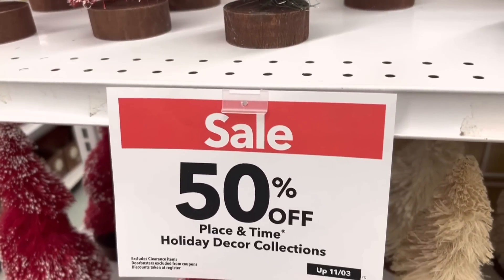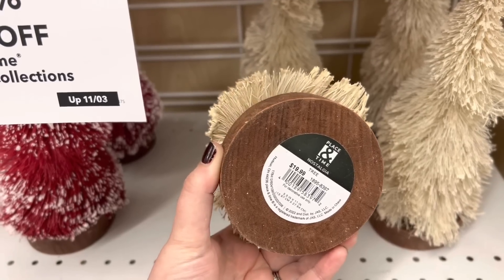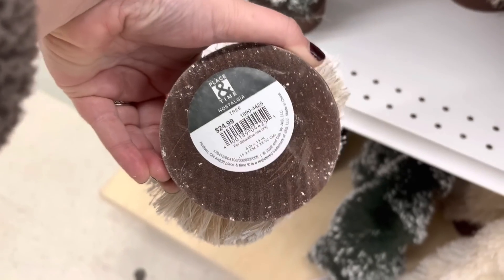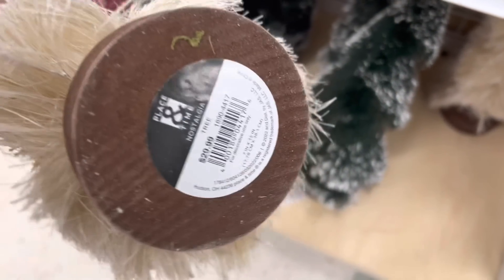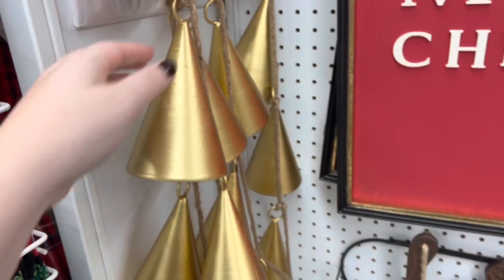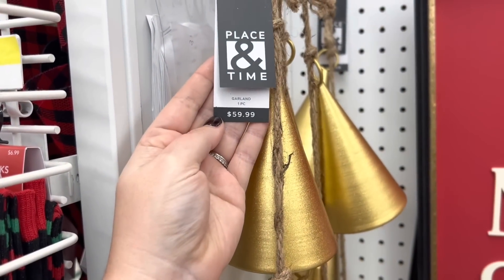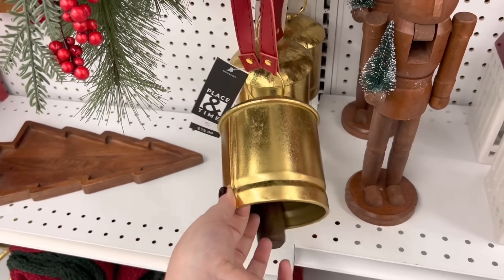Right off the bat, decor is 50% off today. They have a bunch of really pretty bottle brush trees — I'm very drawn to the neutral ones, but they also have red and green. In case you're not familiar with Joann Fabrics and their sales, their original pricing is very high, but they're always offering really good sales. They flip-flop their sales, so early in the season you might see something like 70% off — which tends to be more of an end-of-season sale price at other places.